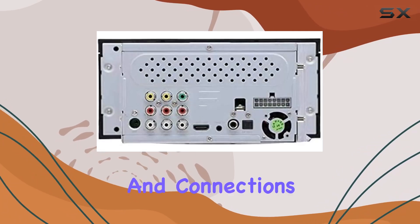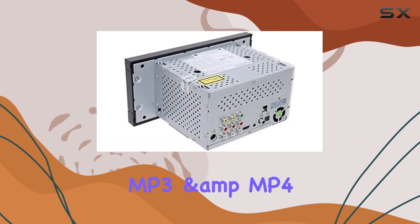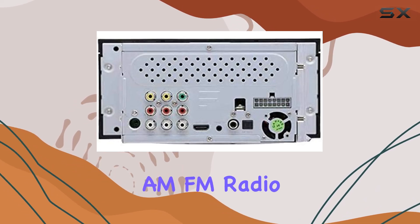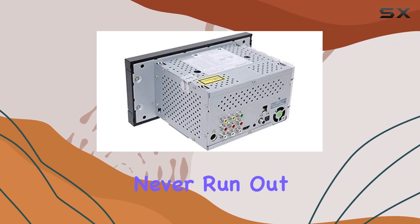Now, let's talk formats and connections. From CD-DVD discs to WMA, MP3 and MP4 files, this system supports it all. Plus, with AM-FM radio functionality and 30 preset stations, you'll never run out of options.